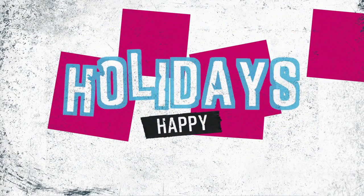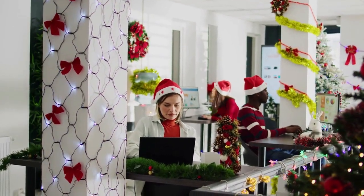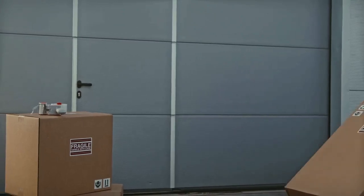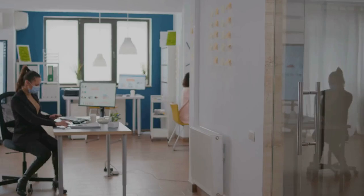The holiday season is upon us, and while it brings joy and festive cheer, it also brings an increased risk of cyber threats. Today, I want to share something crucial that could save your business from a potential disaster. Imagine this.